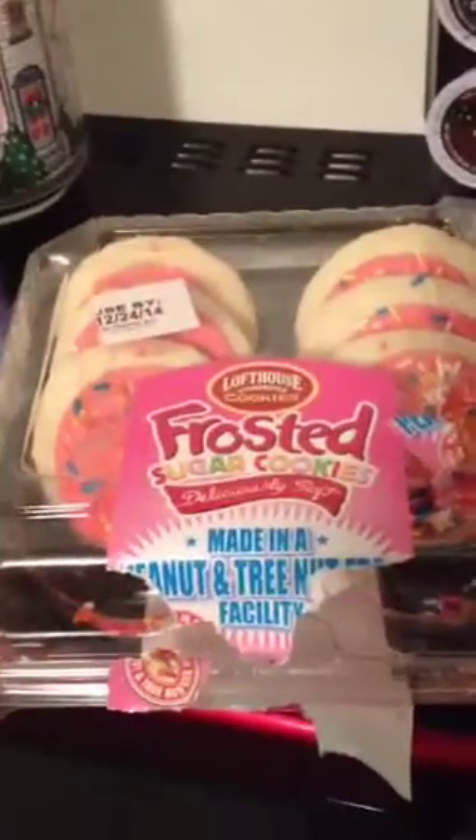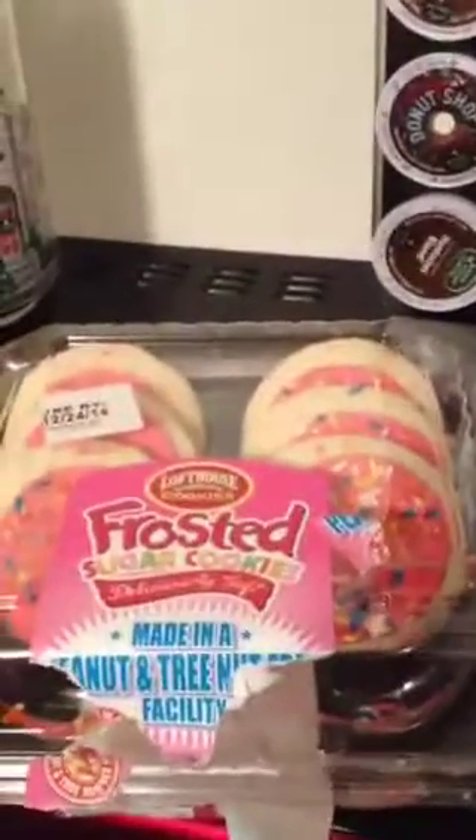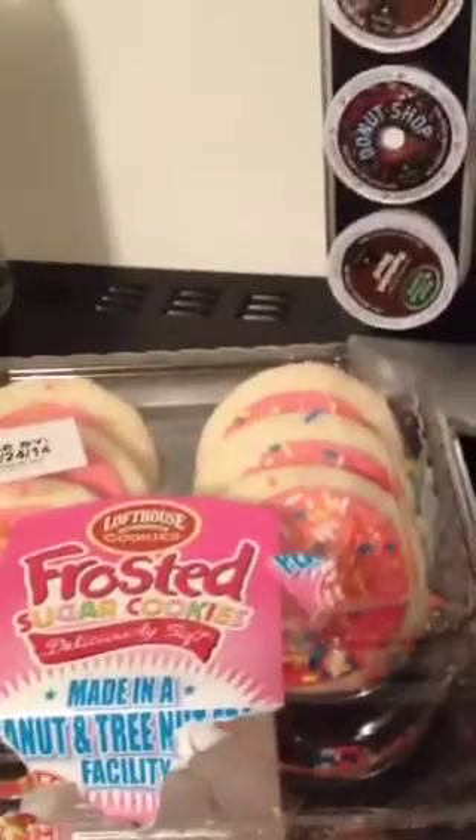For dessert we have these yummy Lofthouse cookies. They're so good — it's like a cupcake and a cookie and a cake all in one. So good.